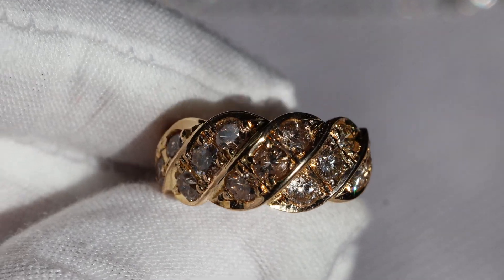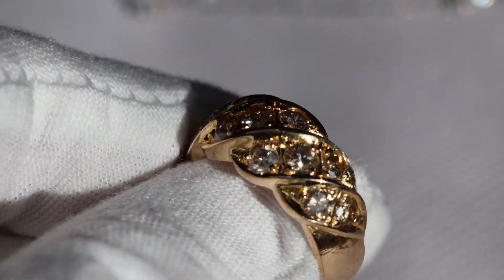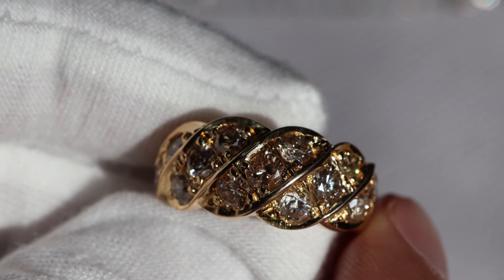Hey everybody, today I have for you something really fantastic. This Natural Earthmind diamond ring is made of 18 karat gold and it has these fantastic diamonds in it.